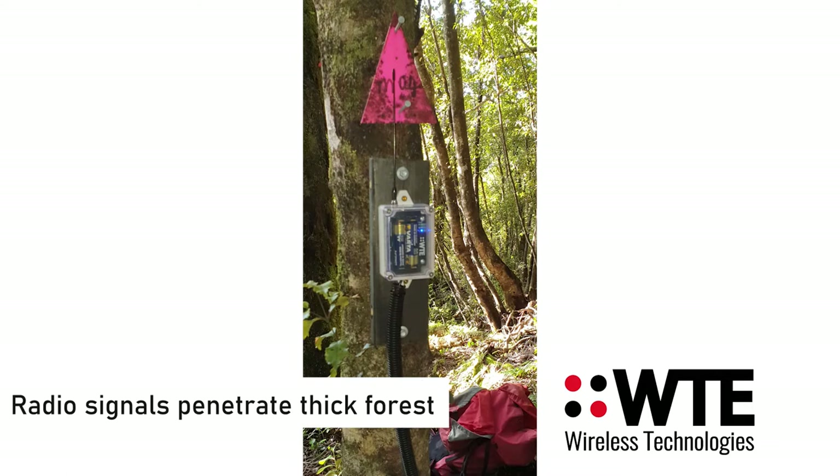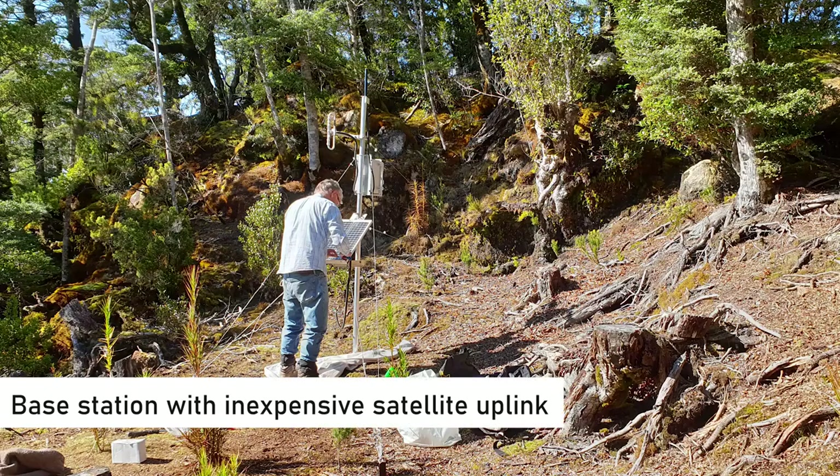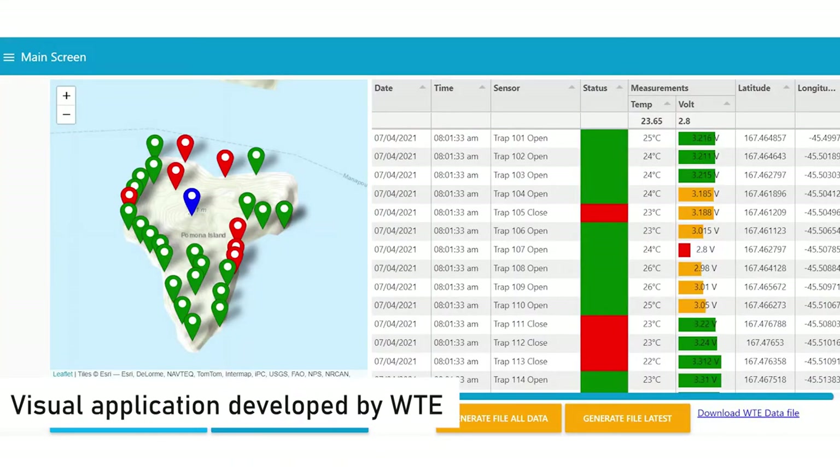The solution had to be reliable and able to operate continuously in an inaccessible remote site. The system trap transmitters and repeaters operate for extended periods up to a year without battery changes being required. When a trap is triggered, information is sent through our network via repeaters to a T-Rex radio with satellite uplink. The information can then be viewed on a smart device or PC.